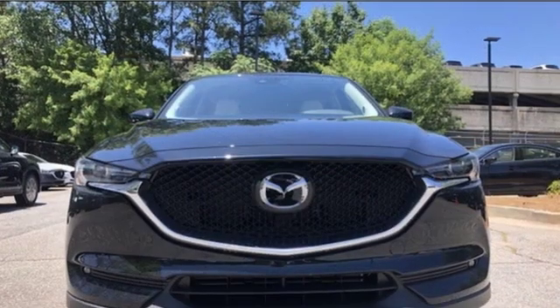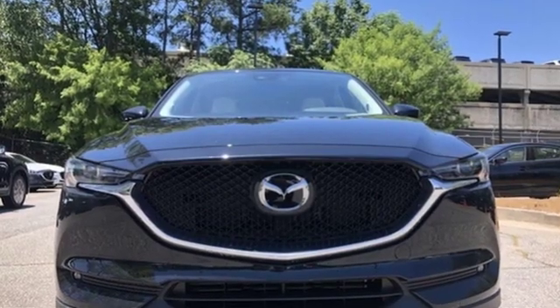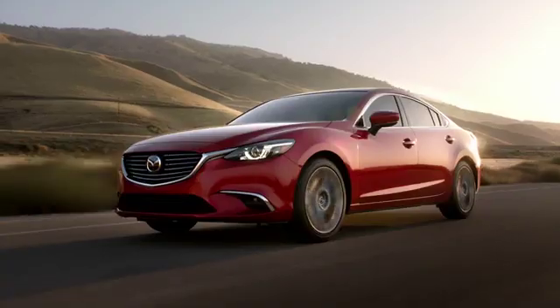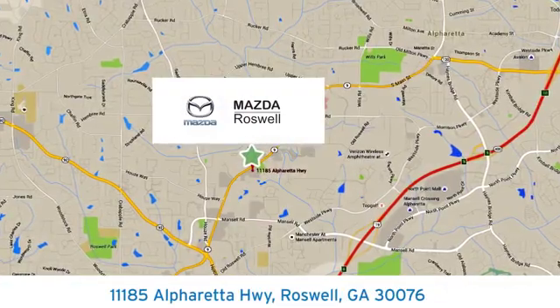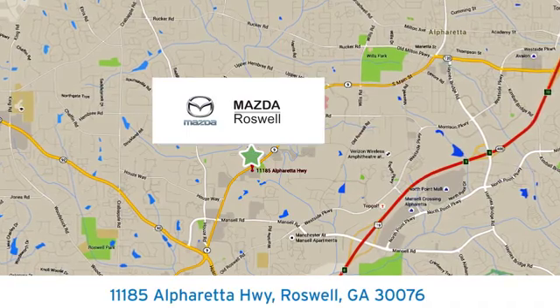With Mazda, driving is what matters most. See it for yourself when you take it for a test drive. For your cure for the common commute, visit today. We're conveniently located at 11185 Alpharada Highway in Roswell, Georgia.